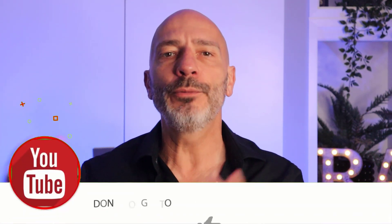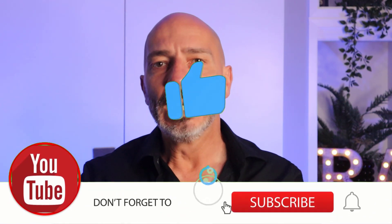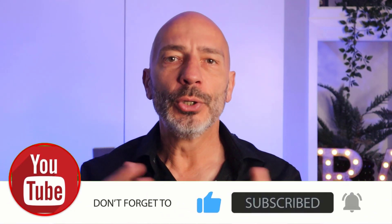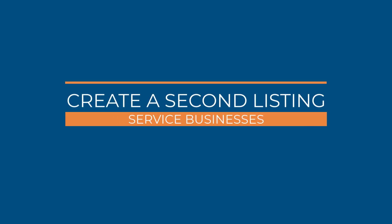Before moving on to the second scenario, I'd like to ask you to please hit the like button, as it helps my channel grow and allows me to continue making more videos. Now, if you don't run a physical location business customers can visit, but instead you serve them directly at their home, you will be considered a service area type of business.